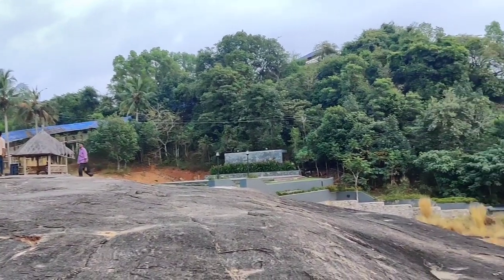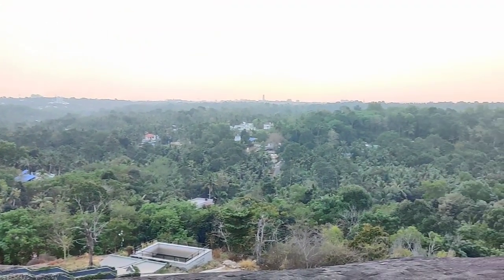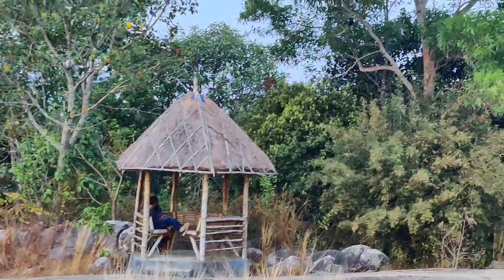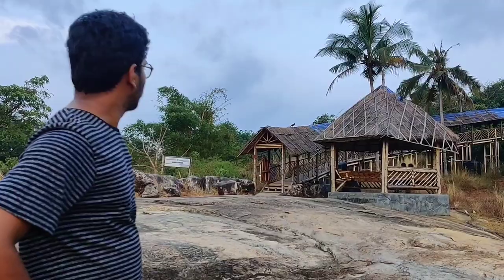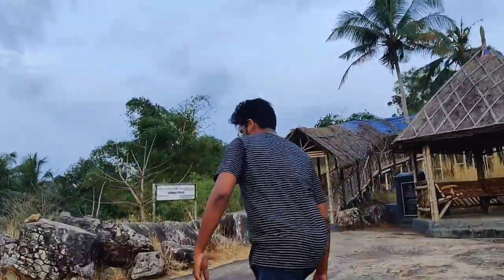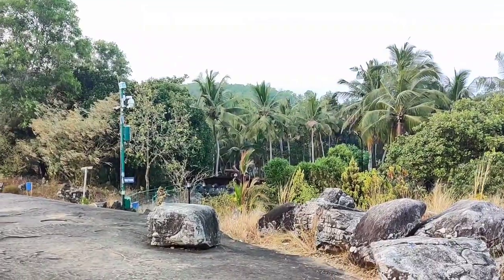Coming to this place, we can relax our mind with this amazing view and reduce stress — mainly for Technopark people who have a lot of stress in their office. There is also a bamboo bridge here. The Kerala government has put CCTV cameras all over this place to ensure proper management.